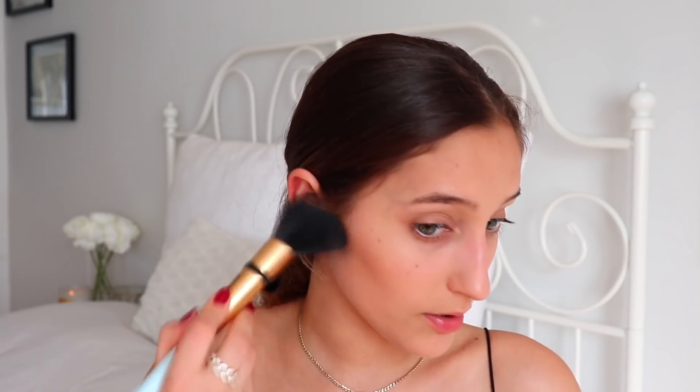I'm gonna be contouring with the Too Faced Chocolate Soleil bronzer. I've been using a bigger brush because I feel like it makes your contour look more natural and also gives a bronze glow to the rest of your face. This bronzer smells so good — I literally want to lick my face after.